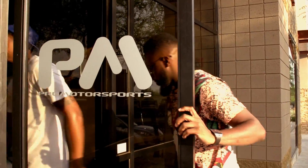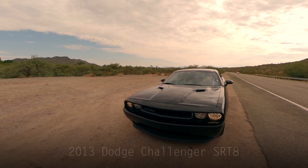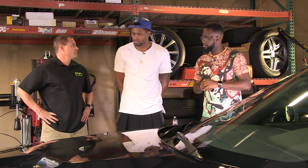So what we have here is a 2013 Dodge Challenger SRT8. We're starting with a $50,000 car and we're going to turn it into plus plus. Now you got to tell me what you want to do to it.